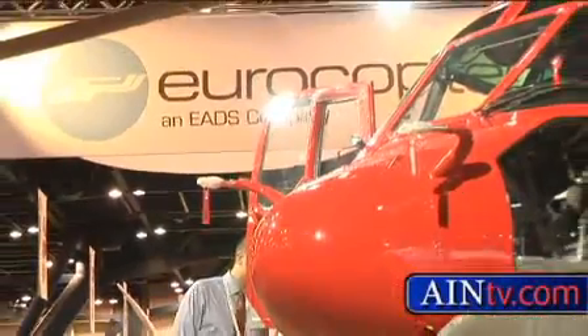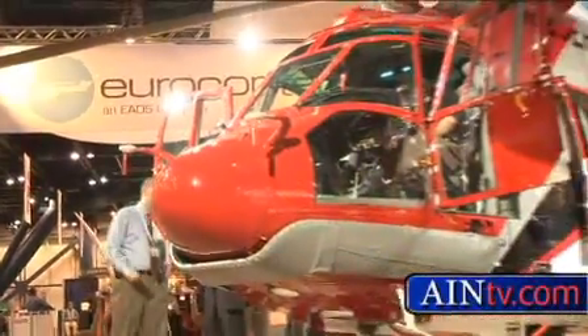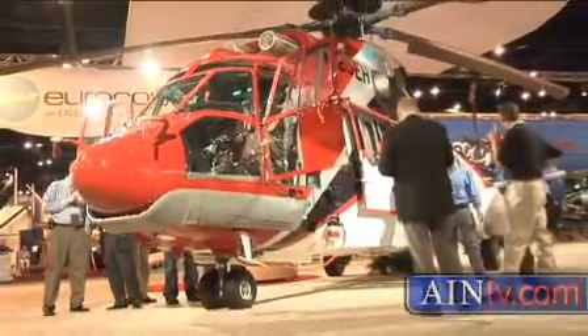The EC-225 also got some notice at HeliExpo. Eurocopter celebrated its first U.S. delivery, which went to AERA Helicopters. The EC-225 is the newest member of the Super Puma family.